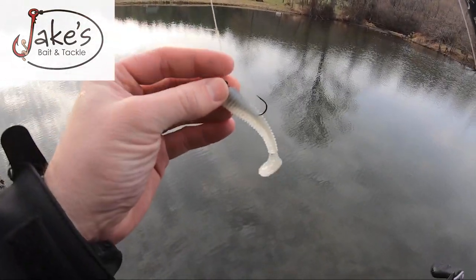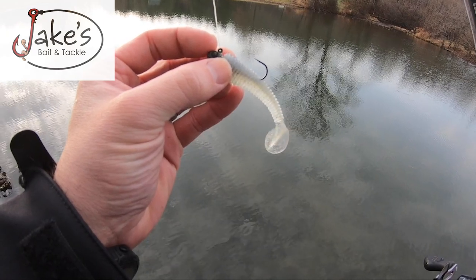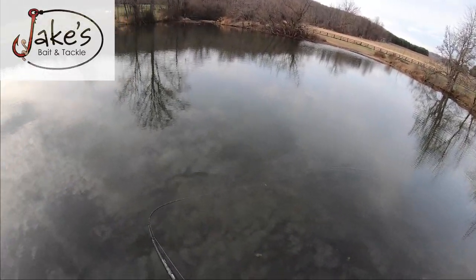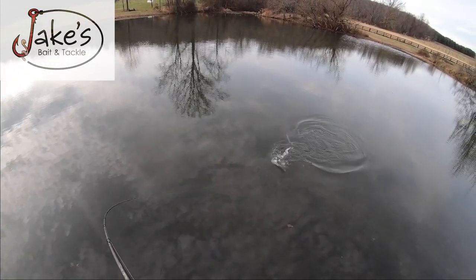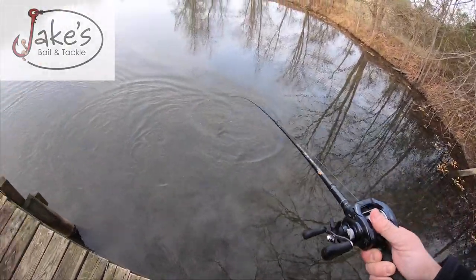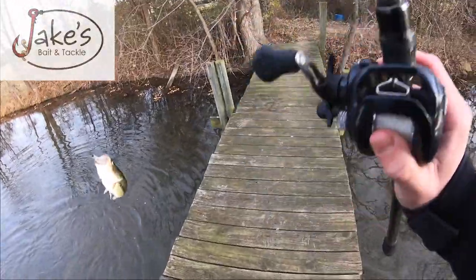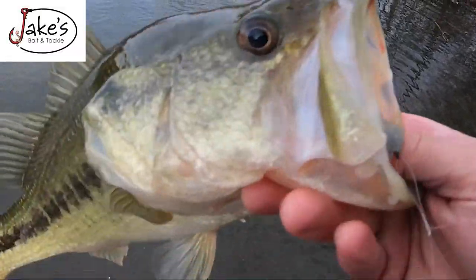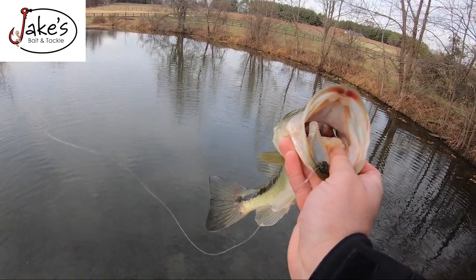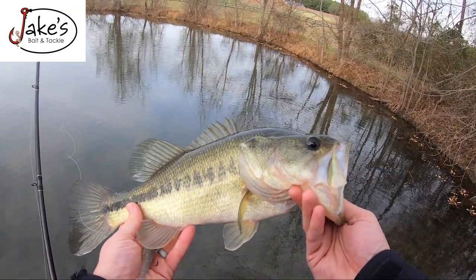One more thing with this - and this will be in the episode description - go with a super light head. All I'm doing is just engaging the reel and slowly turning the handle. Didn't even feel her - oh my god, that one's big! She swallowed that Kytec. Don't come out - yes! Look at that toad. That's not bad for Virginia in December - she absolutely killed it. Beautiful chunk, absolutely gorgeous fish.